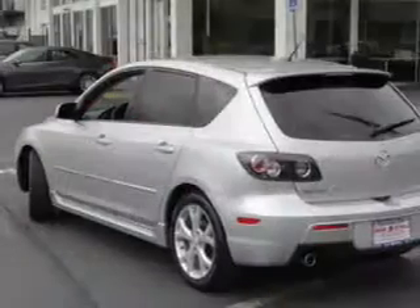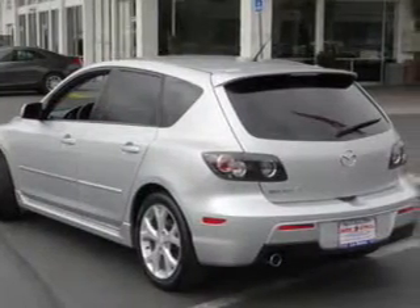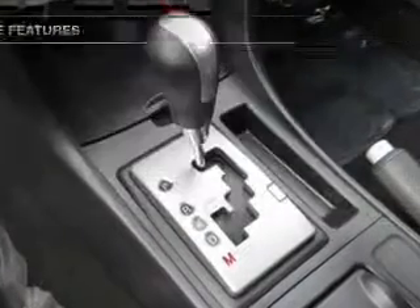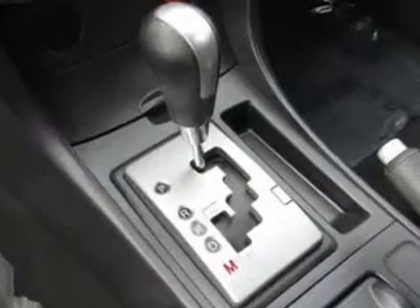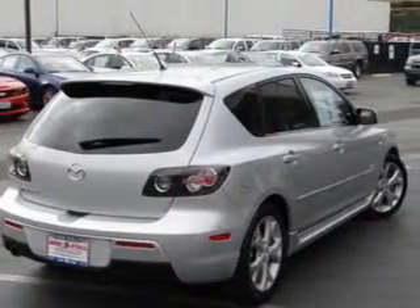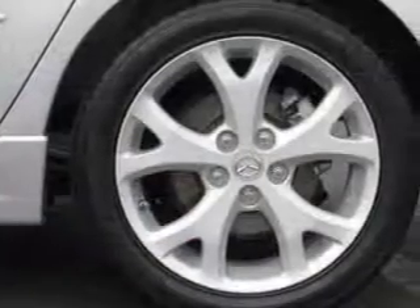You will appreciate the safety feature of anti-lock brakes. Let the sunshine in with a sunroof. Plus, enjoy these notable features that are included in this vehicle: power door locks, power windows, cruise control, an AM-FM stereo with a CD player, a satellite radio, power mirrors, and power steering.